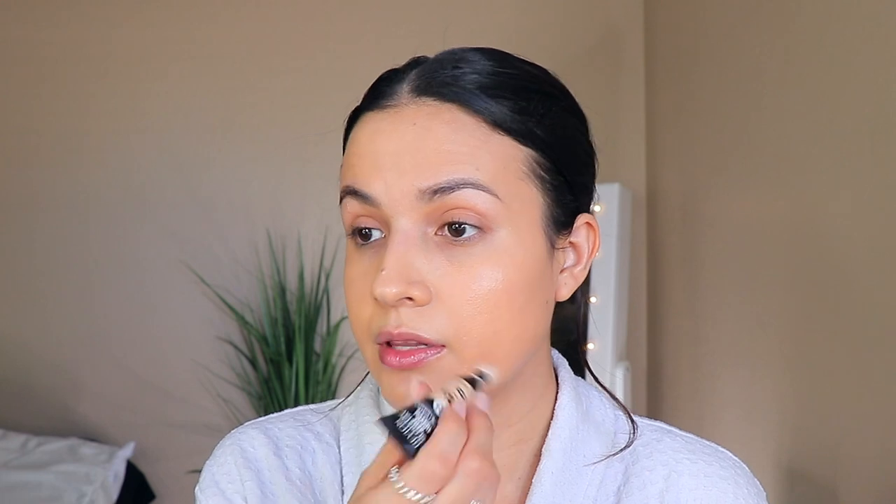I'm going to be using this concealer by Revlon — the ColorStay Skin Awakening, which has caffeine and vitamins. The caffeine helps to de-puff the under-eye area. They're new and I have been loving them.